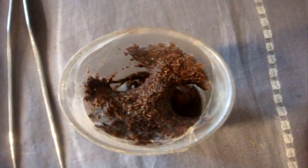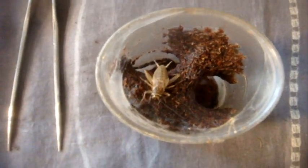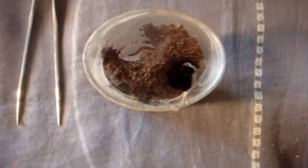Here is Ephobopus rufescens, the burgundy skeleton. This one's going to be lightning fast. The cricket made a run for freedom, but she was too quick.